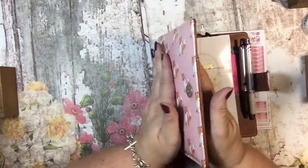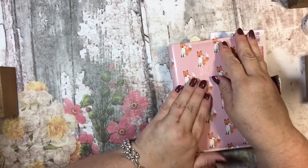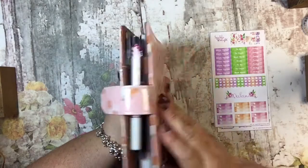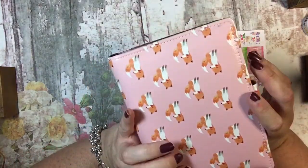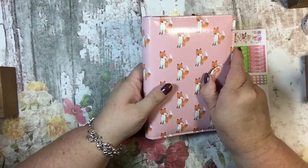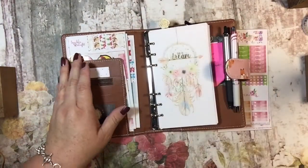I don't know if you can see how padded this is, but it's so nice and it feels good. I take it to work every day and it has held up very nicely since April — it looks brand new. If I took my pages out and said this was a brand new planner, I think everyone would believe me.